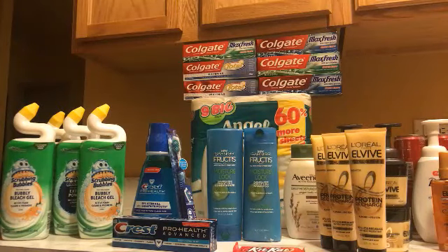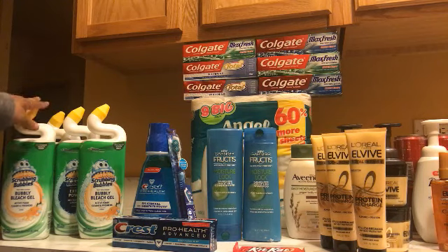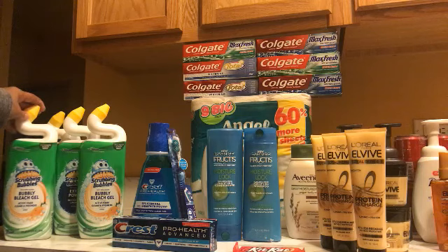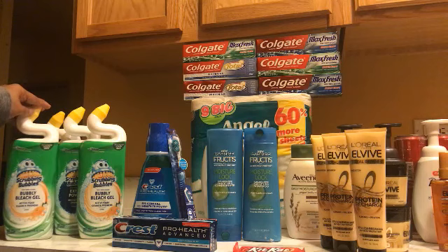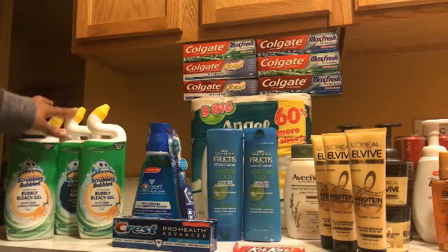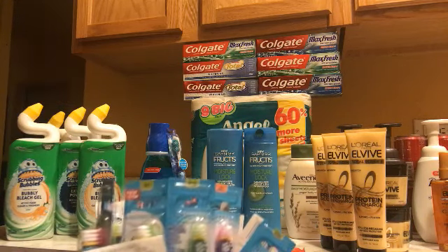One more thing — if you have a Meijer around you, these are buy four save four at $1.99, so when you buy four they take a dollar off each, making them 99 cents. Use two one-dollar-fifty-cents-off-two coupons from Scrubbing Bubbles in today's Smart Source and I paid $1.24 for all four of those.